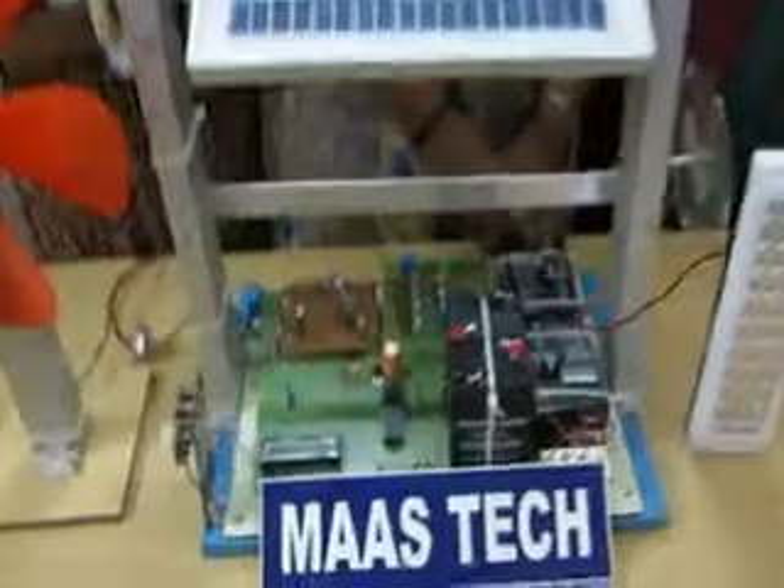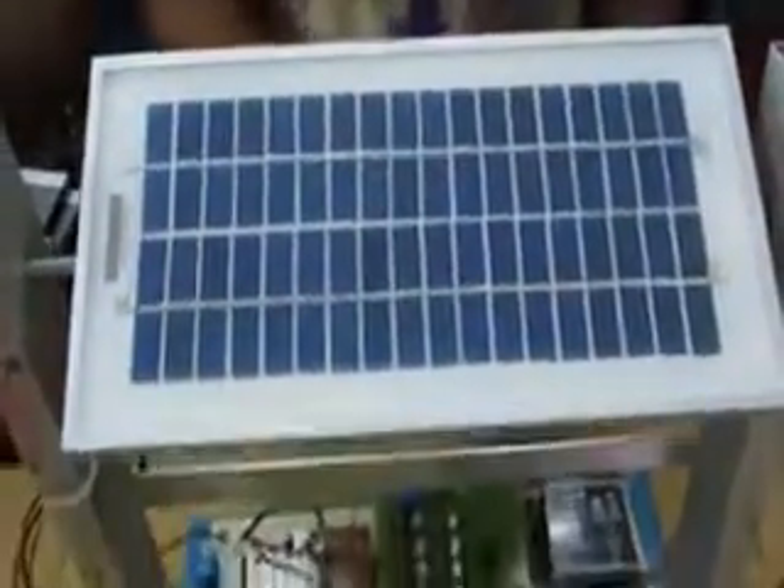Depending upon the availability of solar and wind energy, the corresponding energy is stored in the lead acid storage battery. If the light intensity is greater than 7 volts, the corresponding solar panel gets tracked and the energy is stored in the lead acid storage battery.